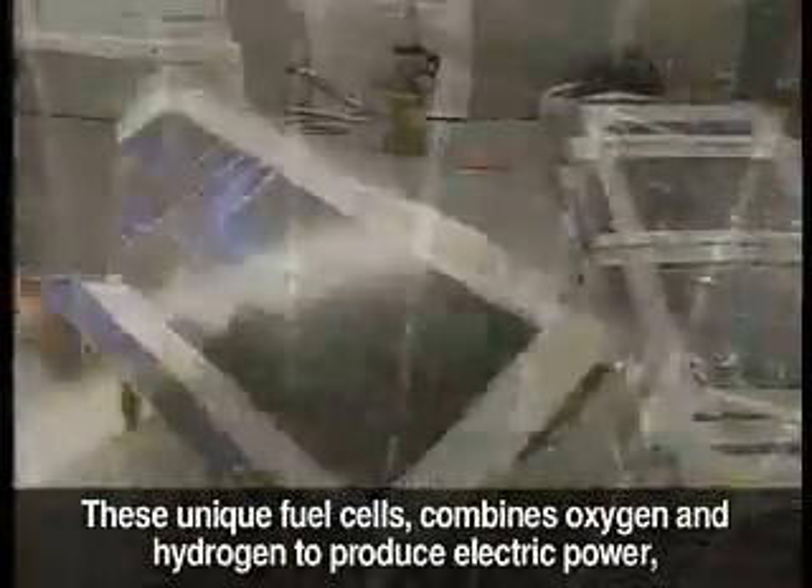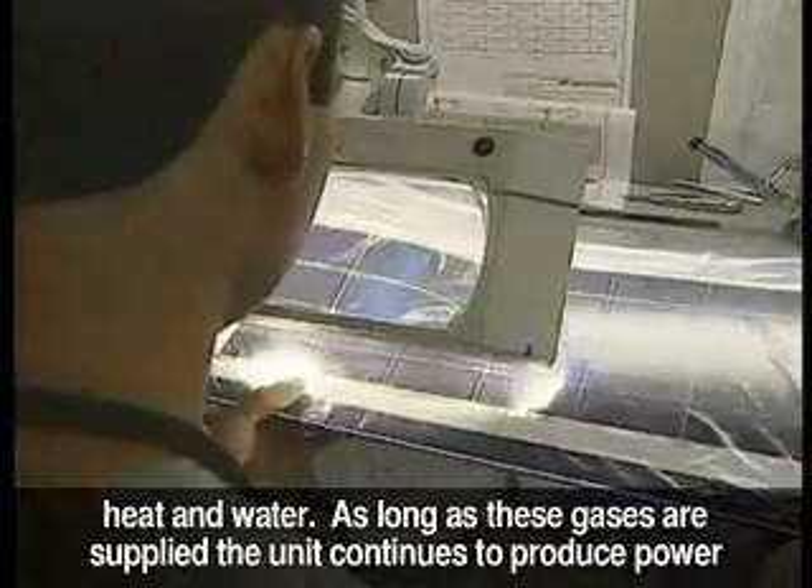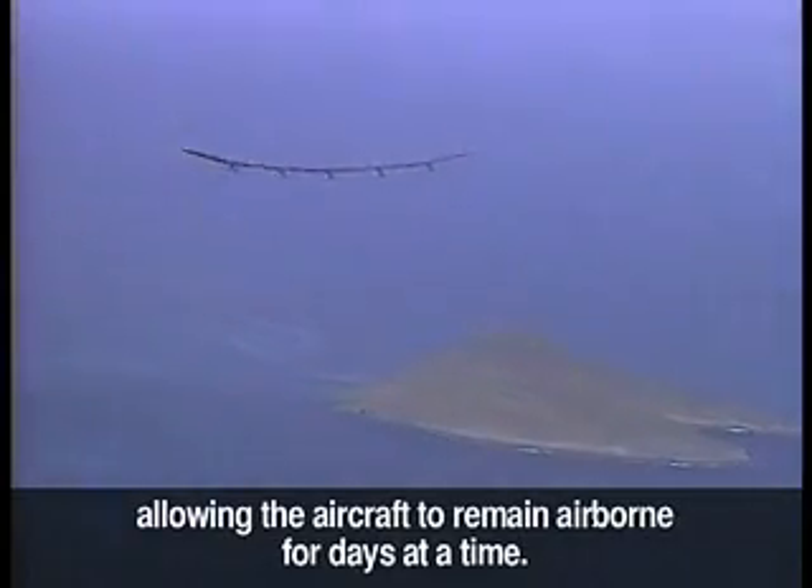When the sun goes down, the craft relies on Proton Exchange Membrane fuel cell technology to power the motors. These unique fuel cells combine oxygen and hydrogen to produce electric power, heat, and water. As long as these gases are supplied, the unit continues to produce power, allowing the aircraft to remain airborne for days at a time.